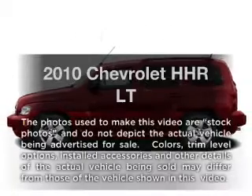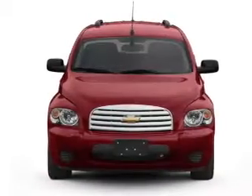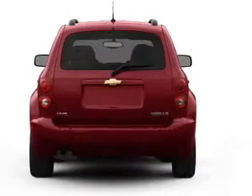Presenting the 2010 Chevrolet HHR. Travel the roads in style and comfort in this great vehicle, with an efficient 4-cylinder engine that responds smoothly to its automatic transmission.